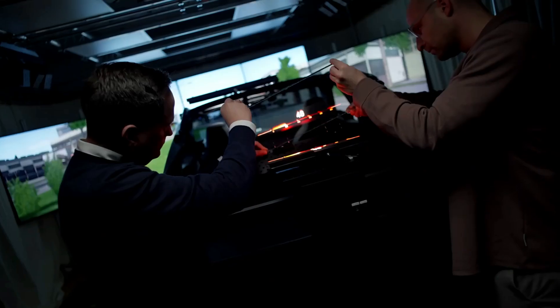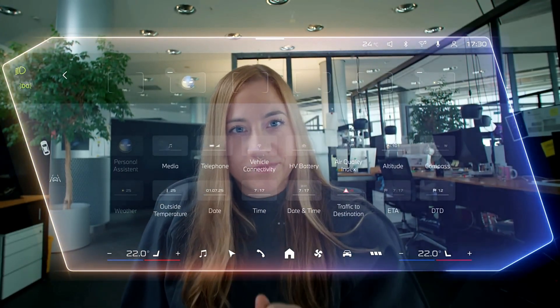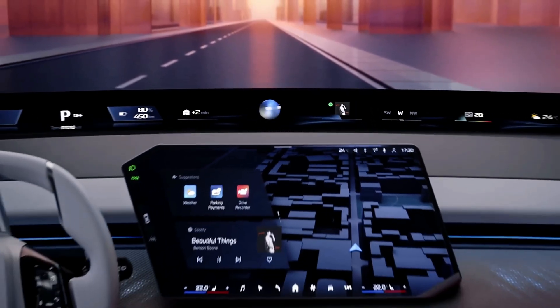Running on BMW Operating System X, an Android-based platform with AI personalization, it learns your habits for a smarter drive. Debuting in the Neue Klasse EV lineup, the Panoramic iDrive sets a new standard for digital driving — one where the entire windshield becomes your command center.